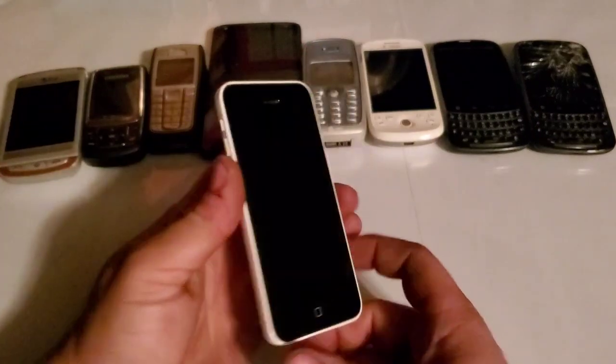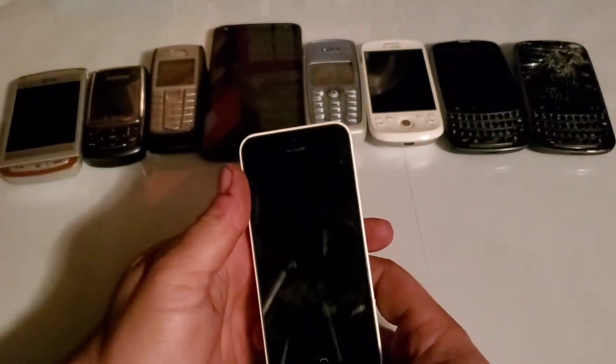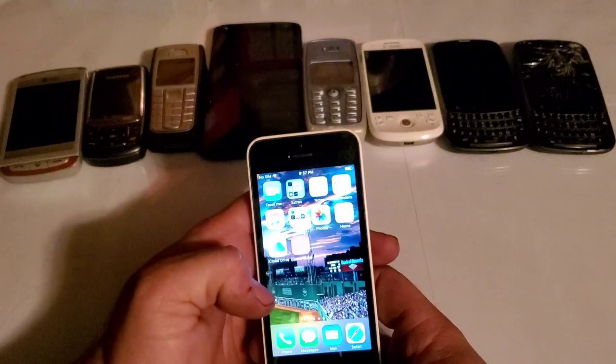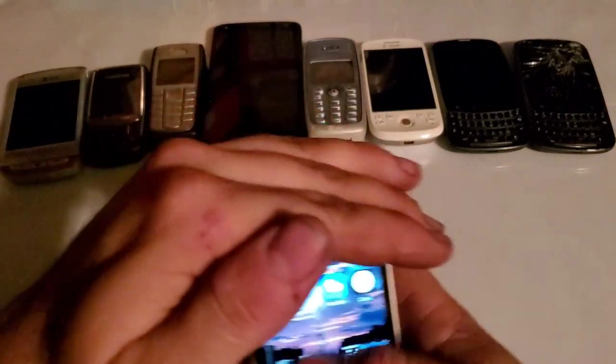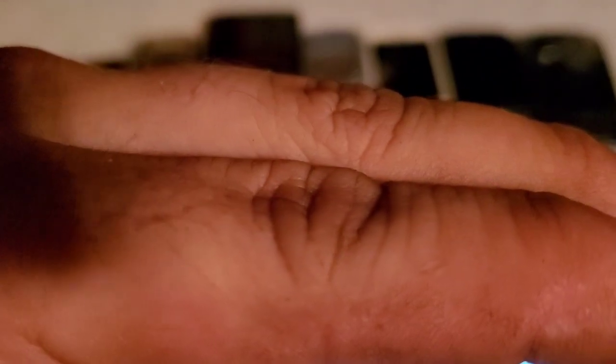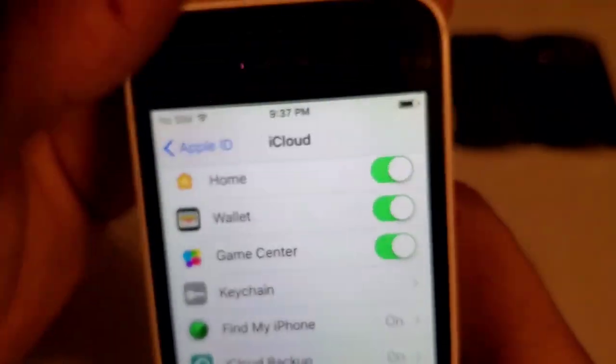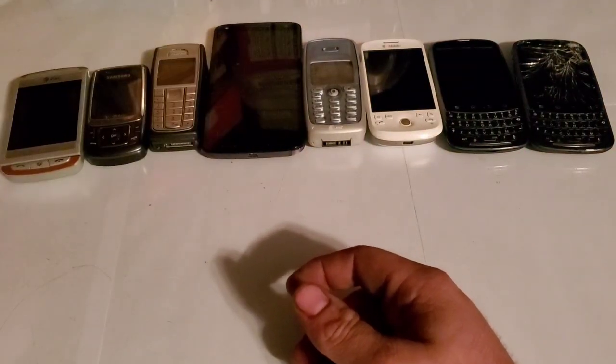This iPhone 5C from the trade is working, but the problem is it's signed into someone's iCloud. Find My iPhone is on, so I can't reset it — otherwise it'll be completely locked.